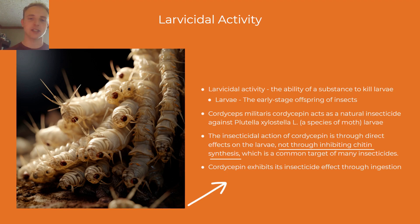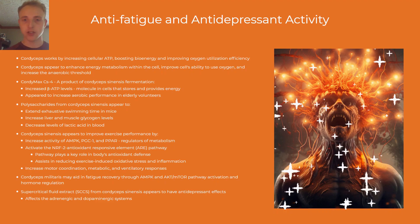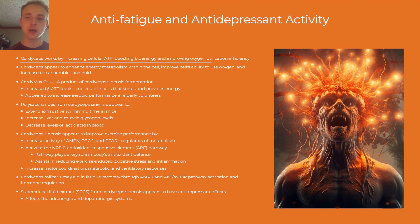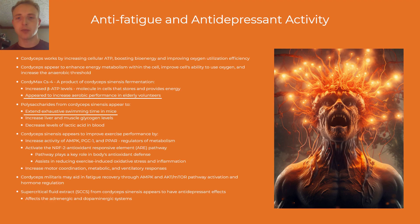Now we'll move on to anti-fatigue and antidepressant activity. Cordyceps works by increasing ATP, boosting bioenergy, and improving oxygen utilization efficiency. It appears to enhance energy metabolism within the cell, improve the cell's ability to use oxygen, and increase the anaerobic threshold. Compounds from cordyceps sinensis appear to increase aerobic performance of elderly human volunteers, extend exhaustive swimming time in mice, increase energy storage levels in liver and muscle in mice, decrease levels of lactic acid in blood in mice, and activate certain enzyme and receptor regulators as well as pathways involved in exercise performance.